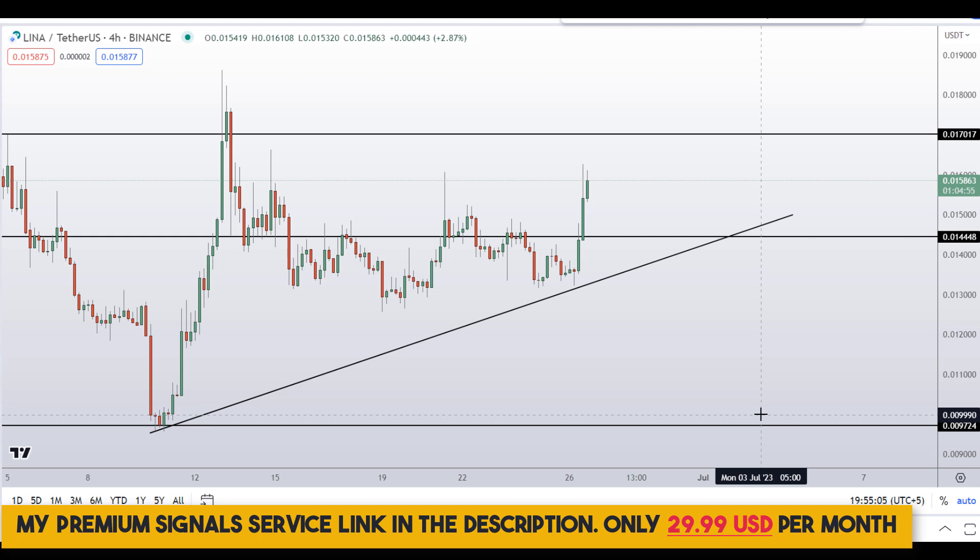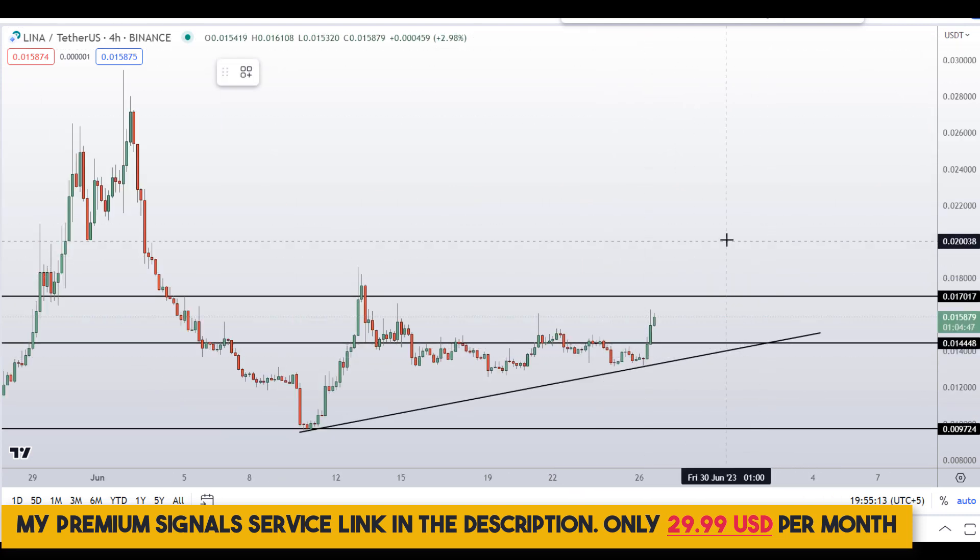If you haven't joined the signal service yet, now is the time — it's only $29 per month and you can find the link in the description for further details.